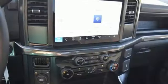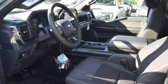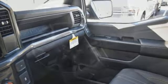Automatic transmission, 4-wheel drive, engine auto stop-start feature, trailer hitch receiver, integrated navigation system with voice activation, Wi-Fi hotspot, manual tilting steering column, active grille shutters,